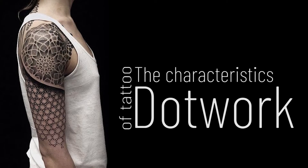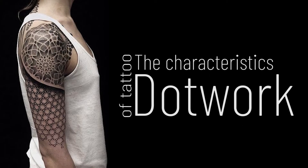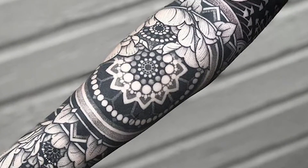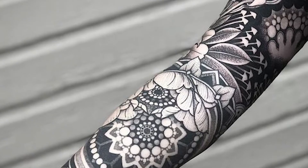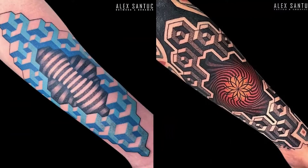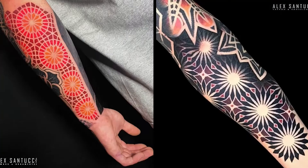Dot work tattoo features pointillism as usually applied to the skin in black color, to give the impression of depth. But we've also seen works with colored dots that are inspiring.